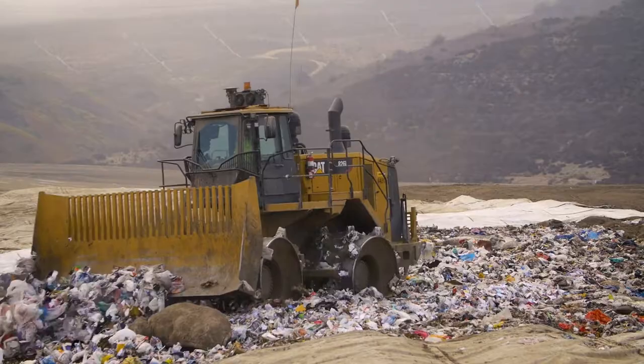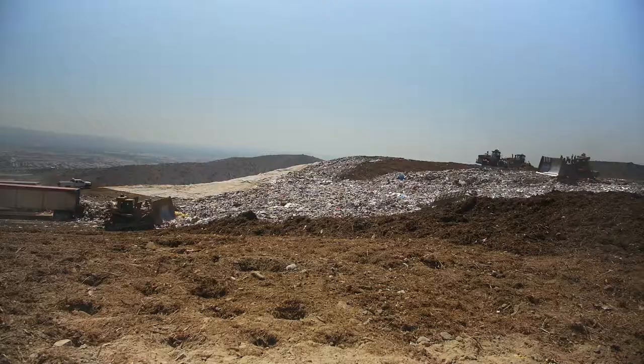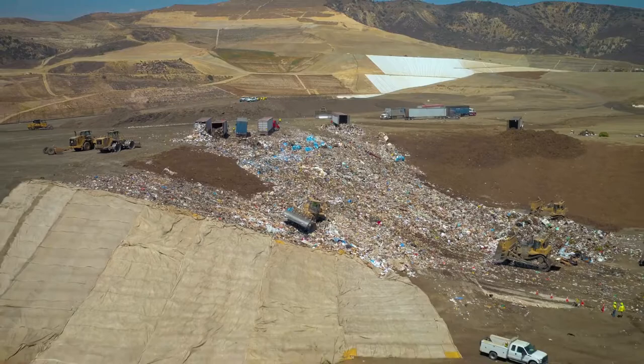Each day when trash is brought to the landfill, that in itself is called a working phase or daily cell. When you continue that process day in and day out, that is called a lift, and once that lift is created, we go back on top for another lift. We actually build each trash cell to an engineer design, and our goal is to reduce the size of that trash lift and get the most compaction we can out of each cell.